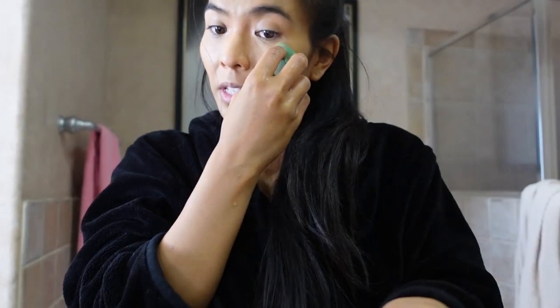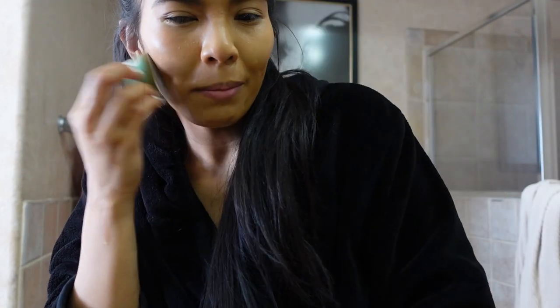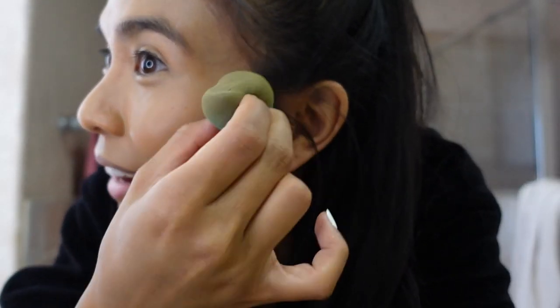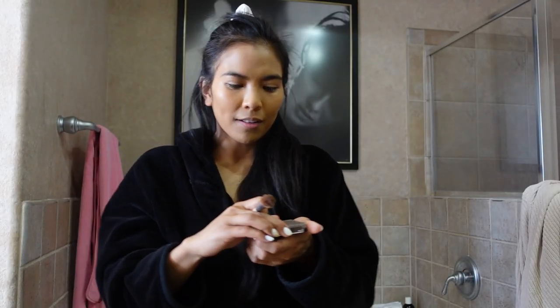Usually I don't mix my makeup like that but this BB cream is a lighter pigment — it has really light coverage — and then the Bare Minerals has medium coverage, that's why I mix the two. I think there's too much of the Bare Minerals in this and that's why it looks so light on me, but whatever. I'm just not gonna panic. Right now it looks a little too light so I'm just gonna add contour and then it'll be fine. At least I'm hoping it'll be fine.